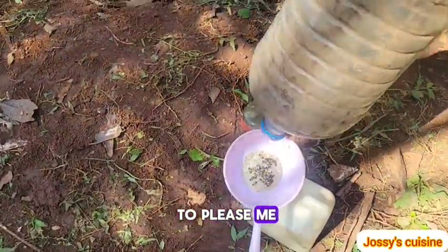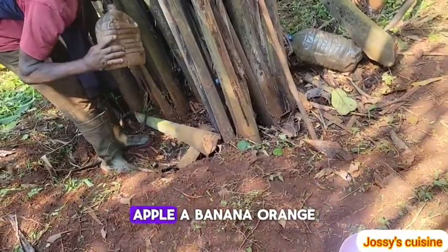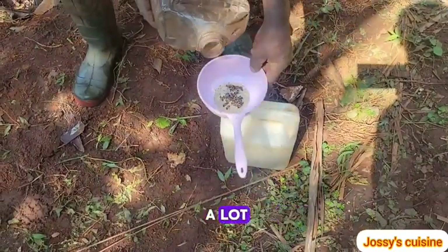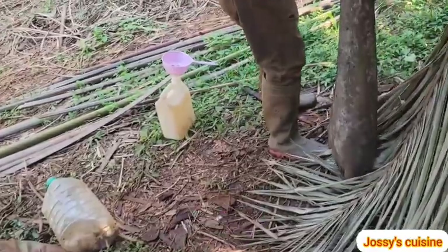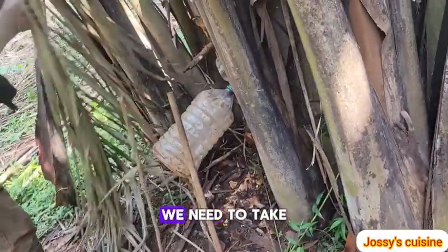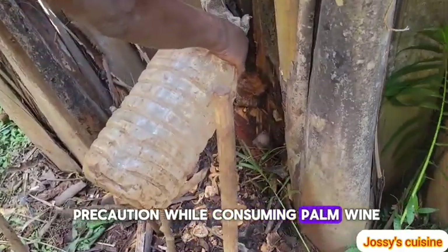This is because palm matango had already tapped in the morning and I came at about 11 a.m., so he just wanted to please me — otherwise he would have tapped again only in the evening. We moved around a lot to be able to gather these five liters of fresh palm wine.